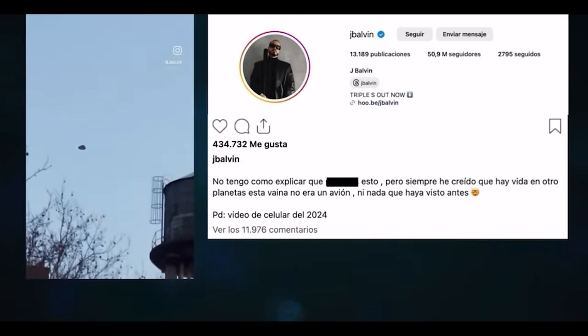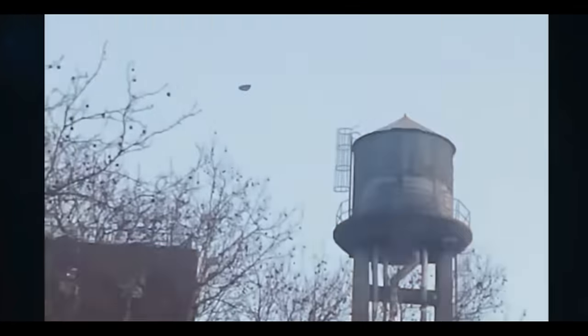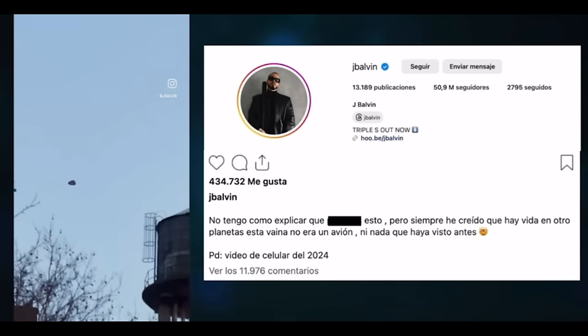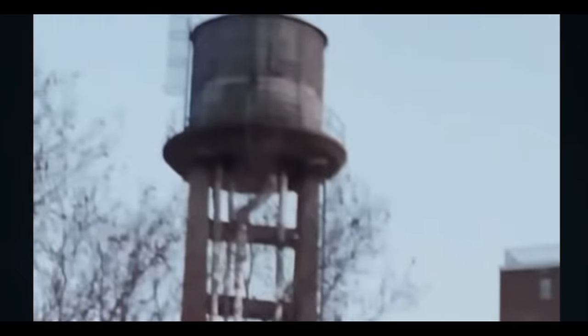Yeah, everybody's looking at this video and thinking it's the real deal. What we know is how things work, and looking at this really closely, we're seeing manipulation — the tracking and locking you'd do in After Effects, and you can see it losing its match. In my opinion, this is definitely fake. When I first look at it, it looks incredible, almost like something out of Dune — the way the edges on the craft are curved. But what gets me is why is it just hanging there, kind of spinning around?